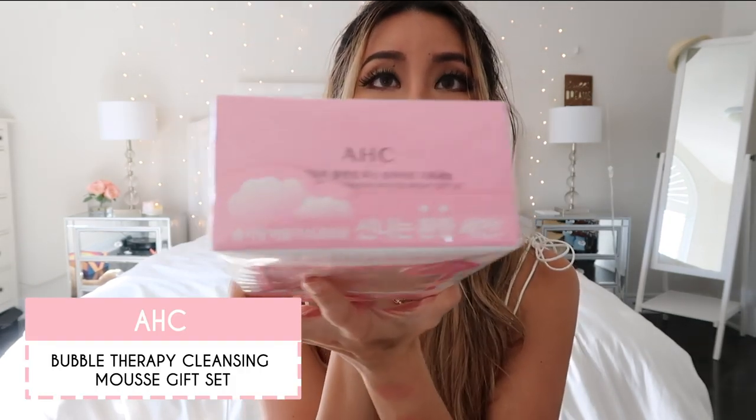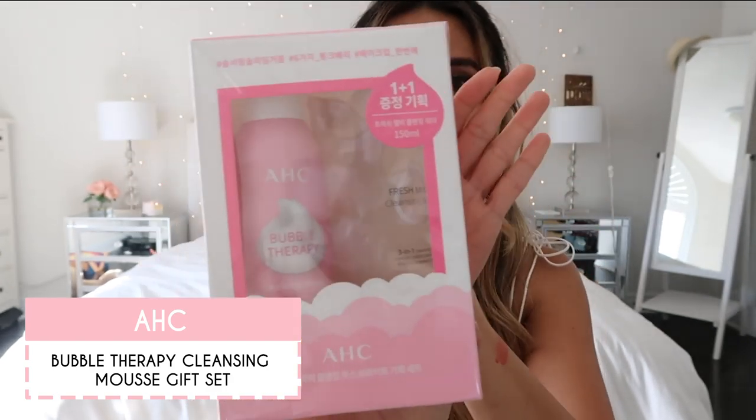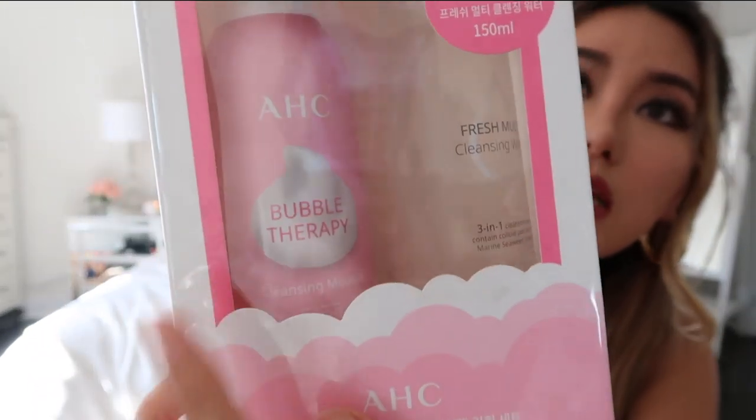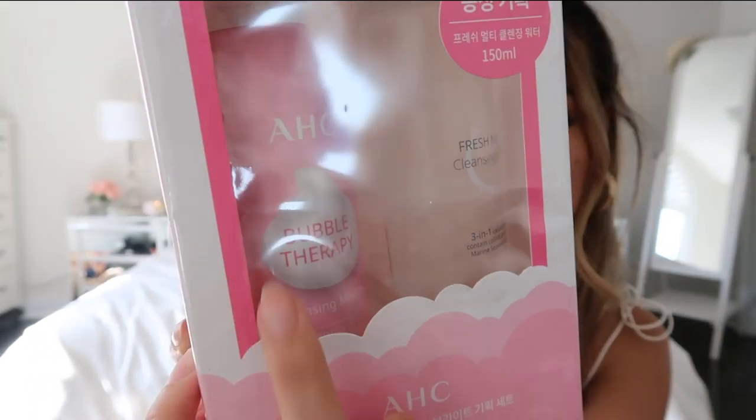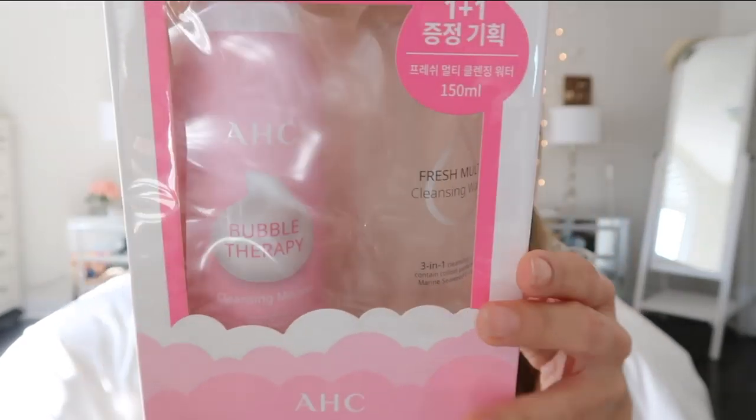I also got this set by the brand AHC — I hadn't heard of them before, but they were doing a promotion, it was on sale, and it's pink so I grabbed it. There's a foaming cleanser and a makeup remover — kind of a buy-one-get-one deal. I'm super into any sort of foaming cleansing mousse that comes out straight as bubbles, so if you guys know a good one, feel free to let me know.